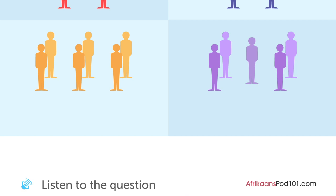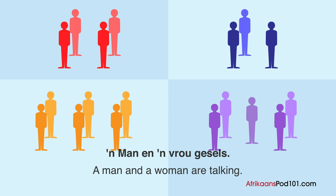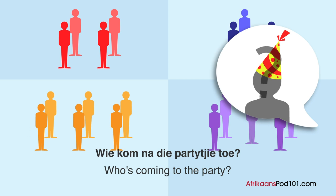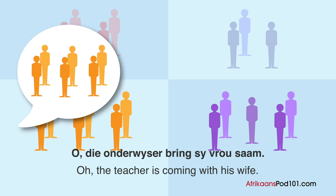A man and a woman chat. How many people in total are coming to the party? Woman: 'Die partytjie is môre. Wie kom na die partytjie toe?' Man: 'Twee van ons, twee vriende van my en die onderwyser. Dit maak vyf.' Woman: 'O, die onderwyser bring sy vrou saam.' Man: 'Heeltemal reg.'